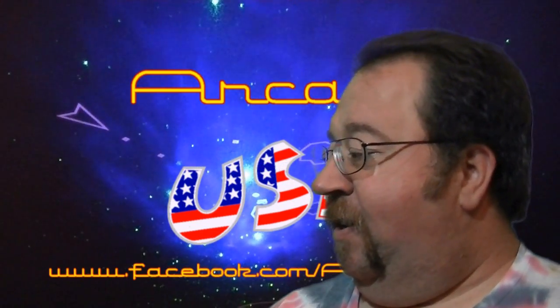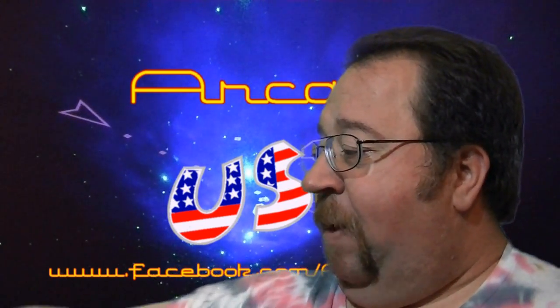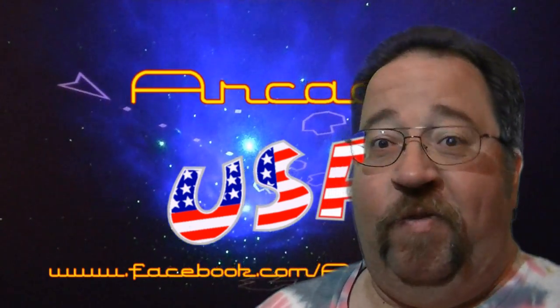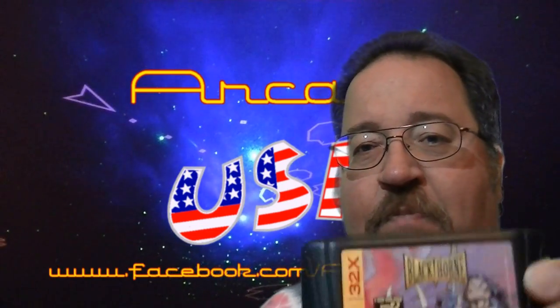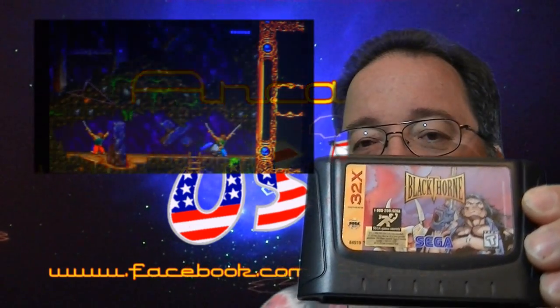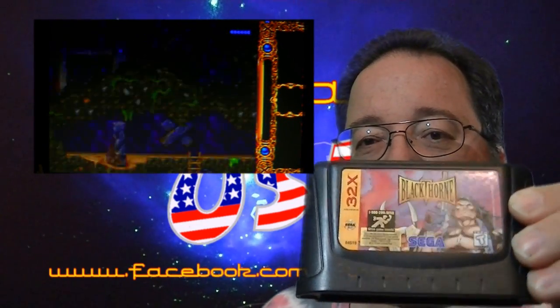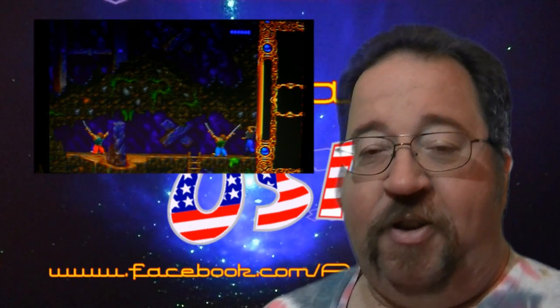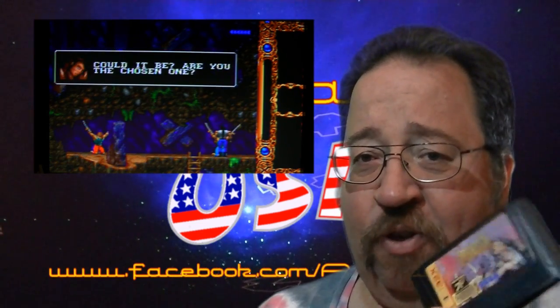Then I went to some thrift stores in the area. My best find — my only find across two or three thrift stores — was Blackthorne for my 32X, for five dollars. Awesome. My 32X collection is slowly growing. I need to read the manual on this one because I have no clue how to play it, but it's a neat little game.